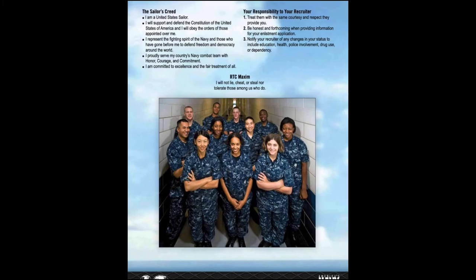On this page you will see two more items that you will need to have memorized: the Sailor's Creed and the RTC Maxim. The Maxim is short and easy to memorize, but more important is the Sailor's Creed. You will be saying this on almost a daily basis, at least in boot camp. It is a creed explaining our position, our code, and our conduct of commitment.